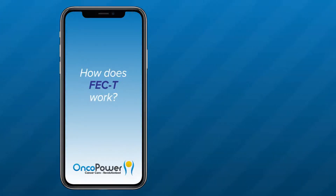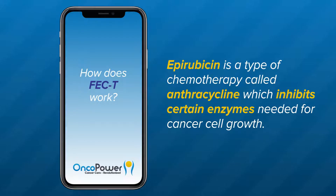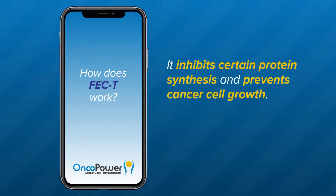How does this regimen work? Fluorouracil is a type of chemotherapy medicine called an anti-metabolite, which stops DNA synthesis in cancer cells and prevents their growth. Epirubicin is a type of chemotherapy called an anthracycline, which inhibits certain enzymes needed for cancer cell growth. Cyclophosphamide is another type of chemotherapy called an alkylating agent, and sometimes called a cytotoxin. It inhibits certain protein synthesis and prevents cancer cell growth.